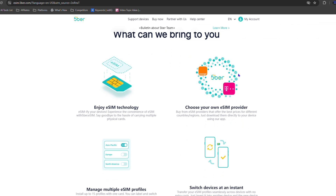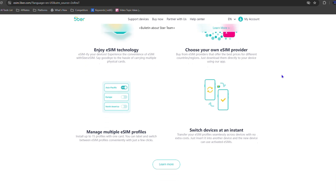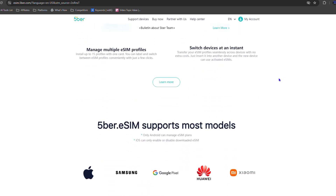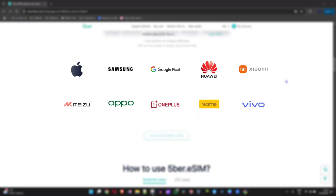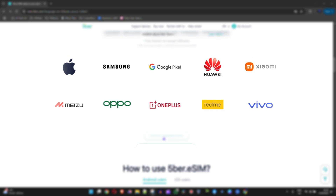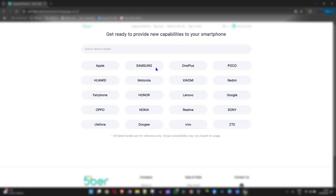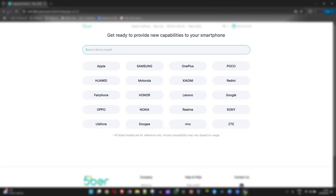On the website here, as you can see, it says 'Explore the limitless potential of e-sim.' You can enjoy e-sim technology, choose your own e-sim provider, manage multiple e-sim profiles — up to 15 profiles — and switch between any devices instantly with no extra charges. On top of that, it supports most phone models. As you can see, some of the biggest models include iPhone, Samsung, and a few others like Realme and Vivo. You can search for your device model to see if it's supported.